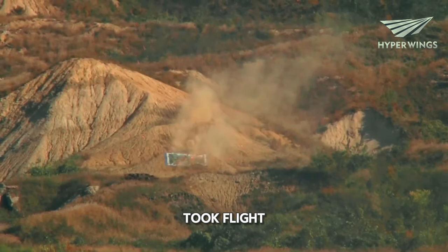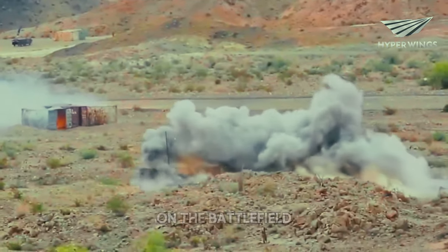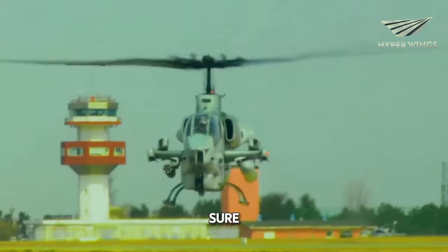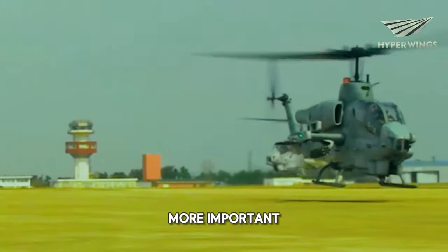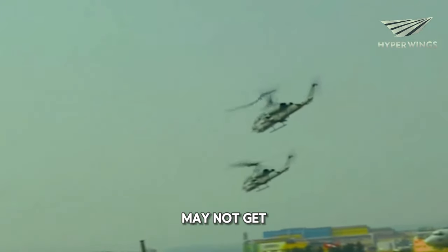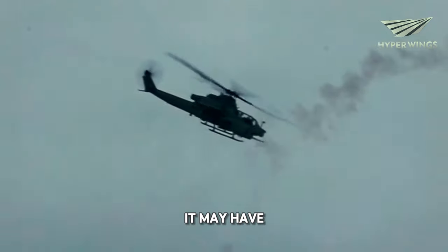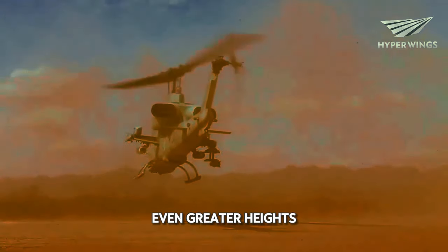Back when the Cobra first took flight, it was a revelation. It was armed with guns, rockets, and all sorts of firepower, making it a force to be reckoned with on the battlefield. It showed the world that helicopters could swoop in, strike hard, and get out quickly, all while providing crucial support to ground troops. It may not have had the bells and whistles of modern helicopters, but it had vision — it saw the potential for helicopters in combat long before anyone else did. So while it may not get as much attention as newer, flashier helicopters, let's not forget the OG Cobra. It may have been small in stature, but it was mighty in impact, paving the way for the helicopters of today to soar to even greater heights.